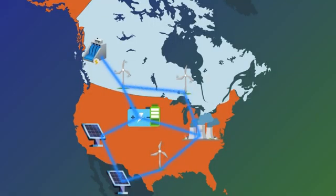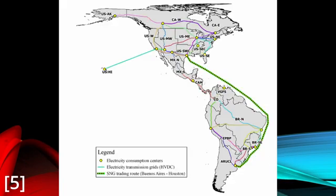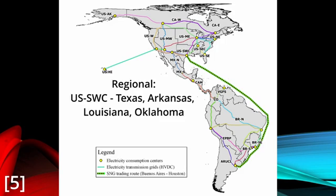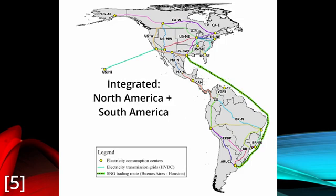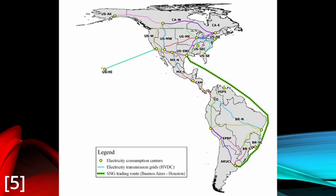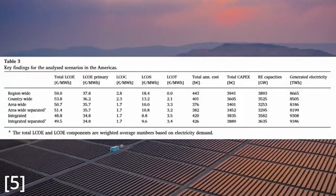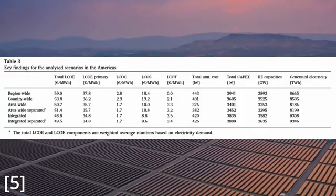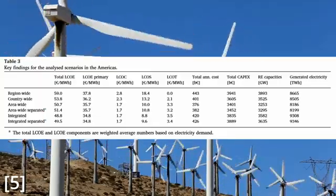This bears out in North American literature as well. There's a study conducted by Ngozi et al. — I'm going to butcher that name, I'm sorry — and they looked at the interconnection between a number of different cases: regional, country, area, and integrated, essentially just increasing this copper plate. This study did the same thing the Bank of America study did, but instead of calling it LFSCOE, they broke out each part into levelized costs and just called it the LCOE to align with most other studies on this topic.